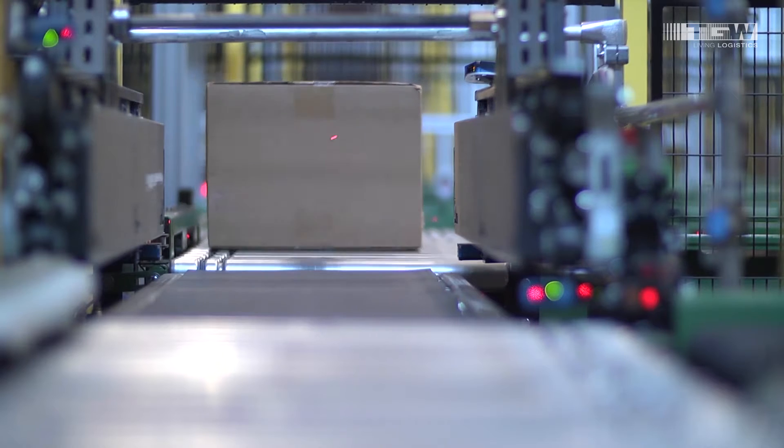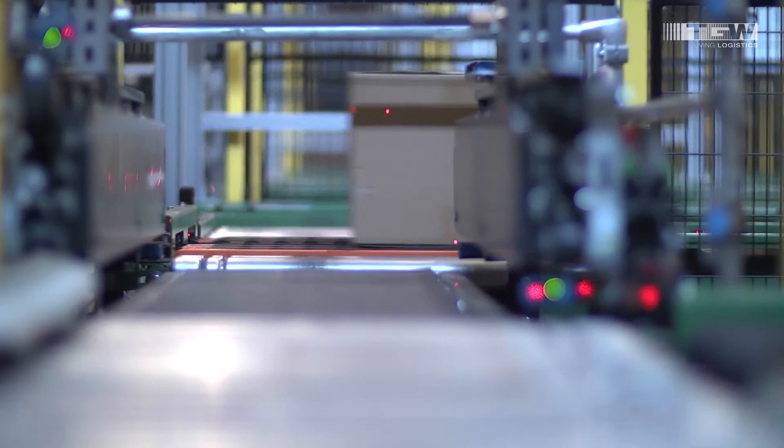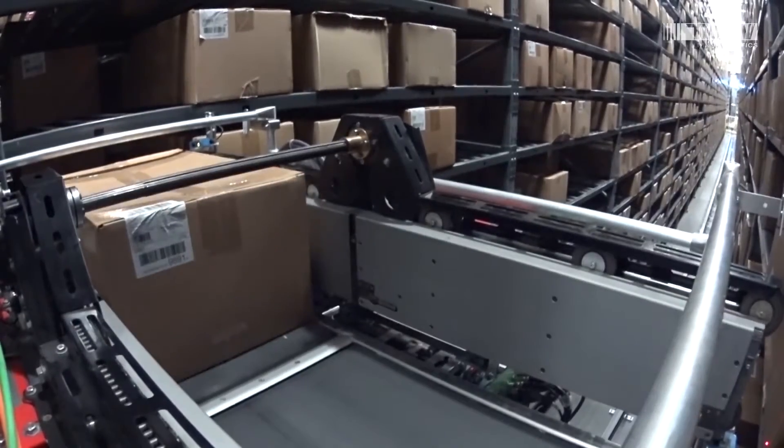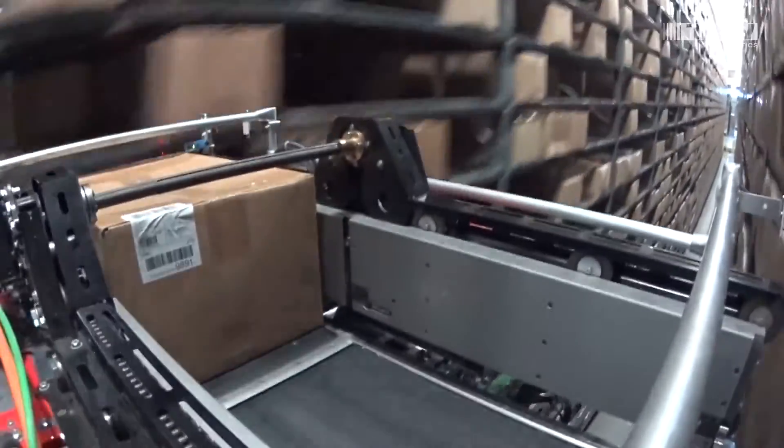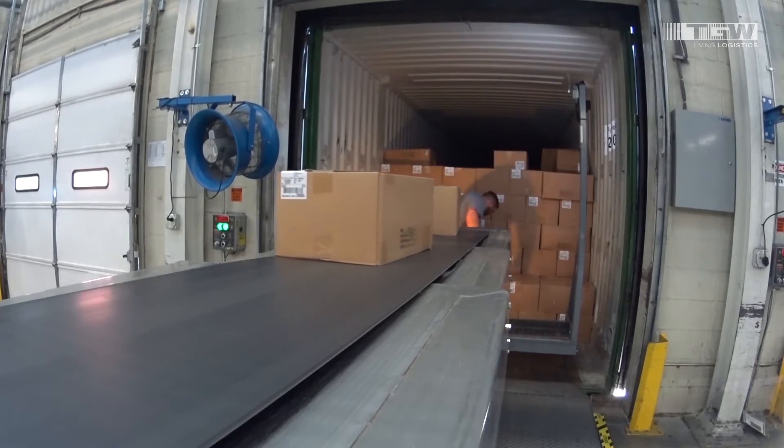So, there's no manual scanning or inventory reconciliation, and no hand-loading or manual retrieval of cartons. With this system, all non-value touches have been eliminated, requiring only the value-added touch at the beginning of the process.